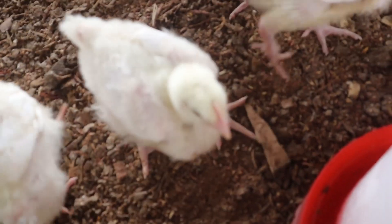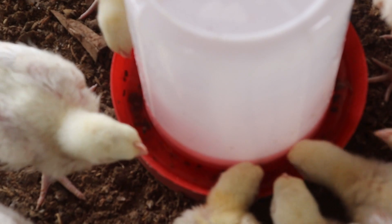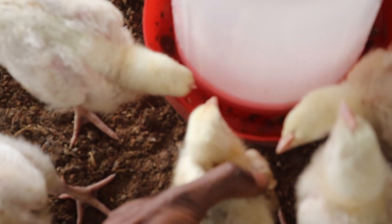The fourth point is movement. How the birds look when they are walking or running is an indicating factor. Do they stumble often or are they reluctant to walk for very long? Also look out for whether they appear off balance.